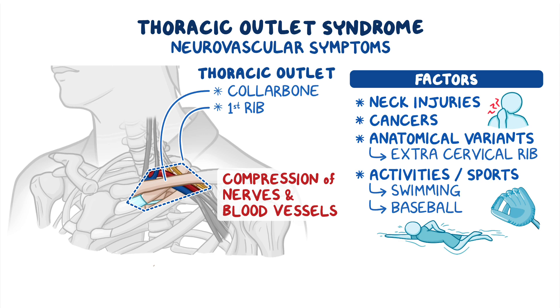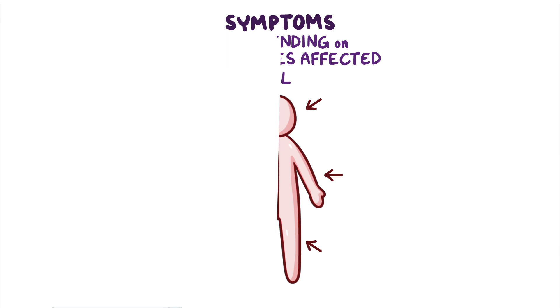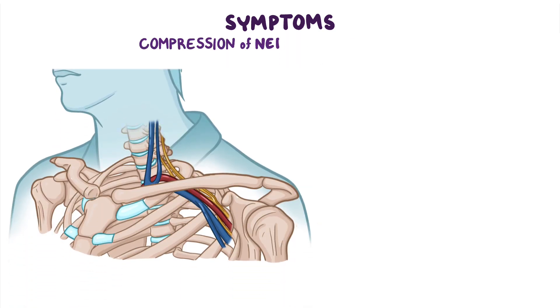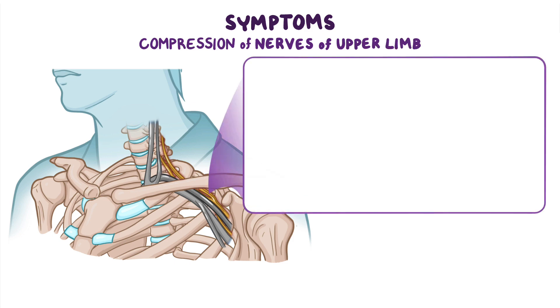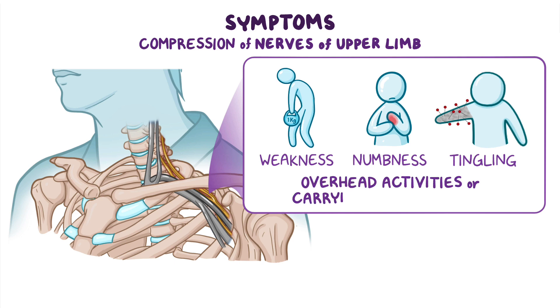Regardless of the cause, thoracic outlet syndrome can present with a variety of symptoms which vary depending on the specific structures that are affected, and symptoms are usually unilateral, occurring on only one side of the body. The most common symptoms result from compression of the nerves that innervate the upper limb, which can cause muscle weakness, numbness, and tingling in the arm and hand on the affected side, especially when performing overhead activities or carrying heavy objects.